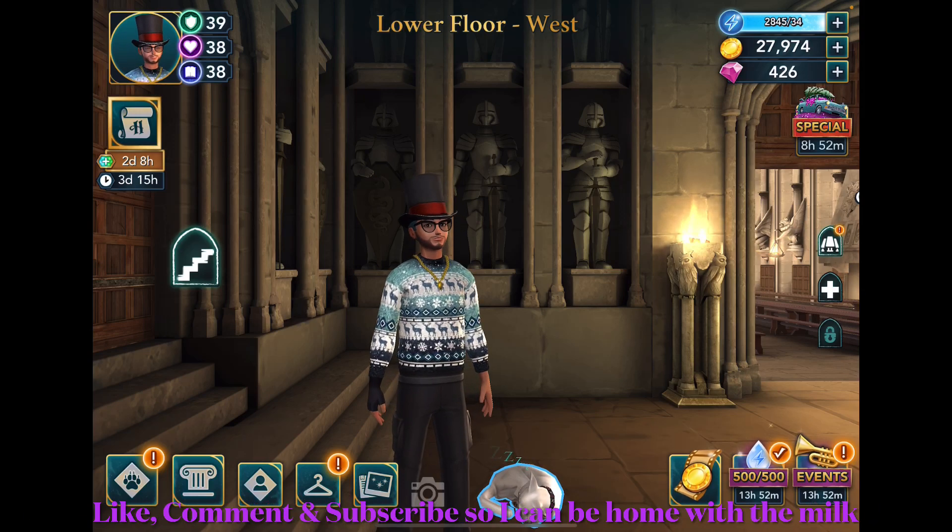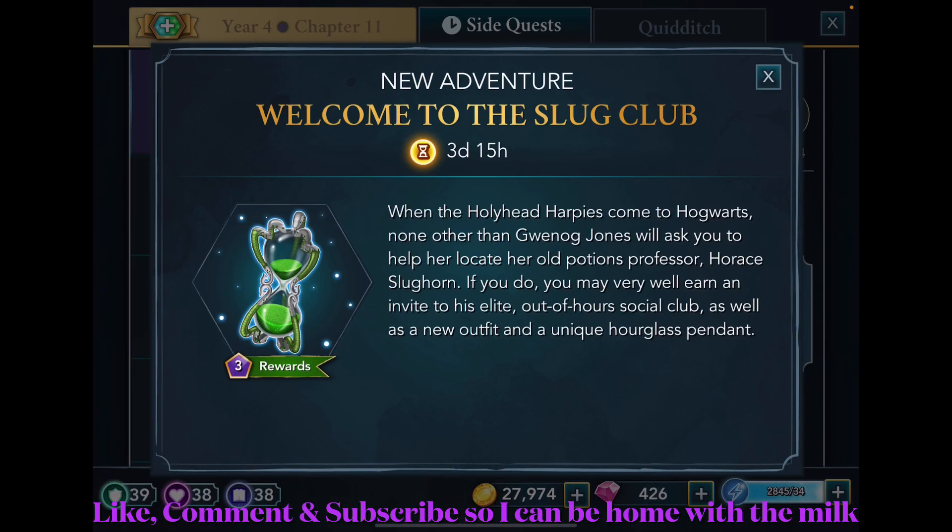Welcome back, friends — another Harry Potter Hogwarts Mystery video. I'll be starting the new adventure: Welcome to the Slug Club. There are three days and fifteen hours left. It started earlier in the day when I finished chapter ten. I was going to record after the previous video, which was year four chapter ten, but I ended up doing something else — though it's the same day regardless.